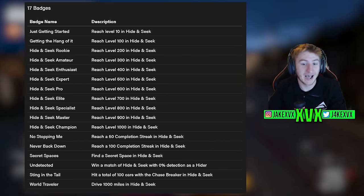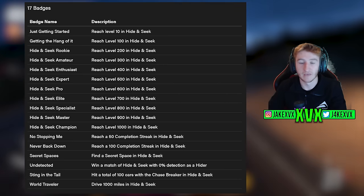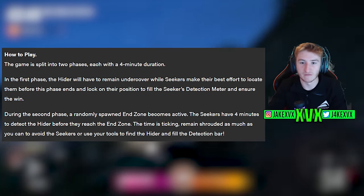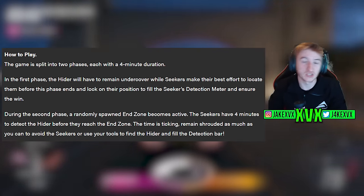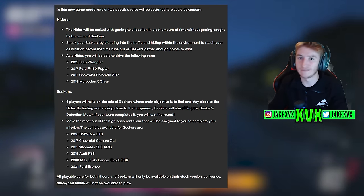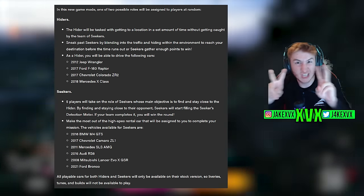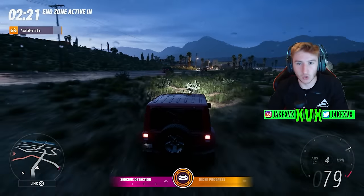Win a match of hide and seek as the hider without going over 60 miles an hour. Win a match of hide and seek within three minutes as the seeker. The basics of hide and seek: four seekers, one hider. You've got four minutes to hide, and then if you've hidden for four minutes you get another four minutes to reach your end destination for the hider to win. The seekers have got to find the hider and stay in close proximity to win. Both the hiders and the seekers have their own individual power-up or skill which can help either catch the hider or get away from the seekers. Quite an interesting game mode.